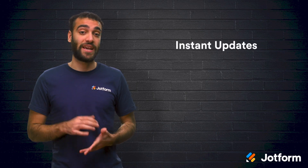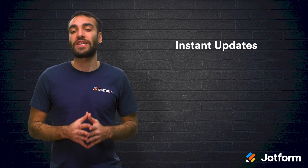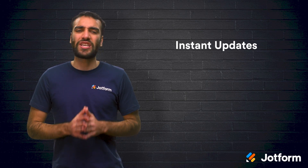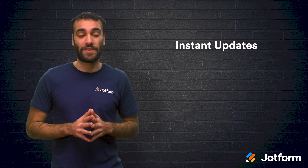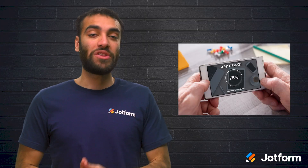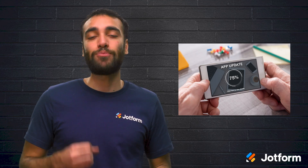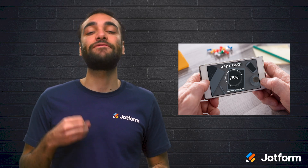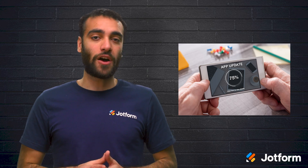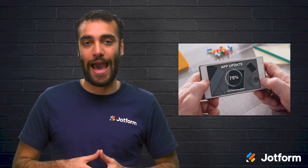Finally, another benefit of using a PWA is instant updates. With native apps, businesses run the risk of users forgetting or choosing not to install updates, which can lead to a poor user experience and cause some users to leave the app. However, with a progressive web app, there's no need to ask users to install an update. The app will update automatically as soon as the user opens it, meaning that they will always have the latest updates. The result is an optimized user experience that encourages users to continue using the app.